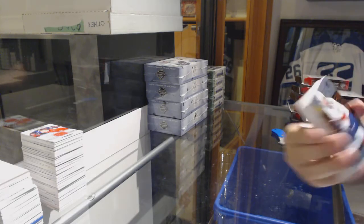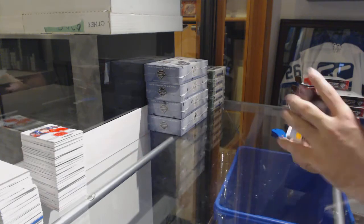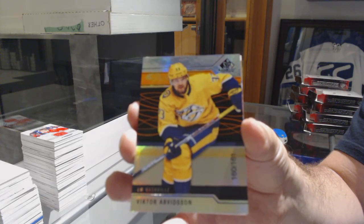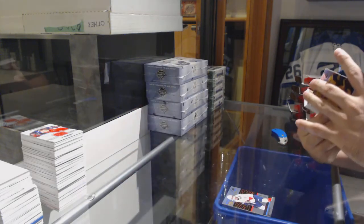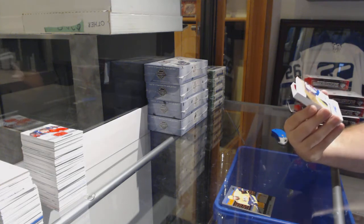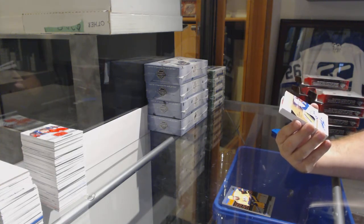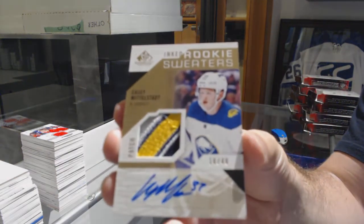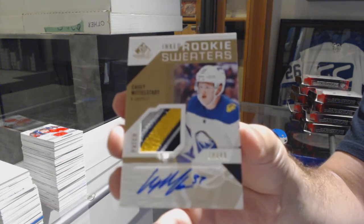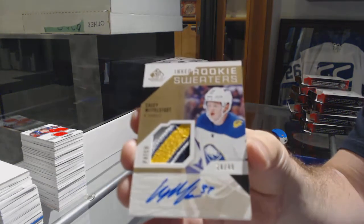For the Panthers, 159, Mike Hoffman. For the Preds, the 161, Victor Arvidsson. For the Buffalo Sabres, inked rookie sweaters patch — number 49, Casey Middlestad — patch.